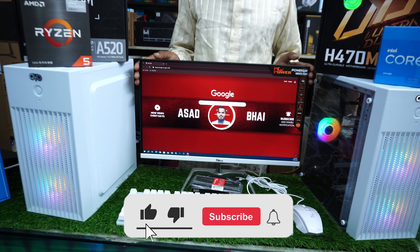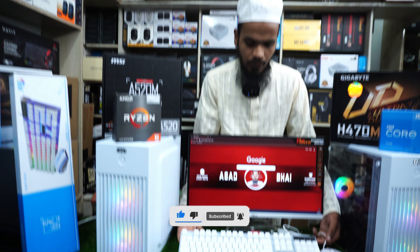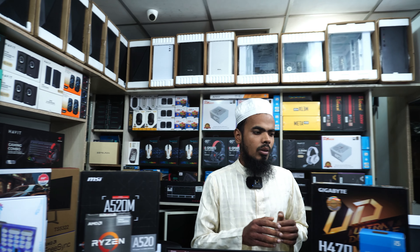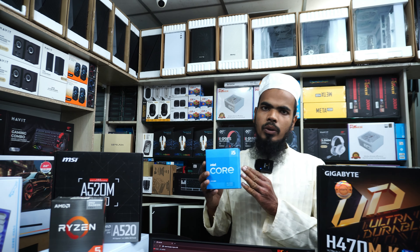We have to add the graphics card and the performance will be better. We also have to add the PC and customize it. We have to add the Ryzen 5 1500G, the replacement A8, and the MSI brand A520 series.